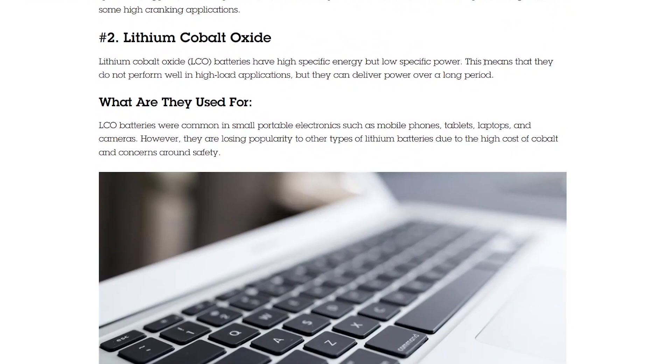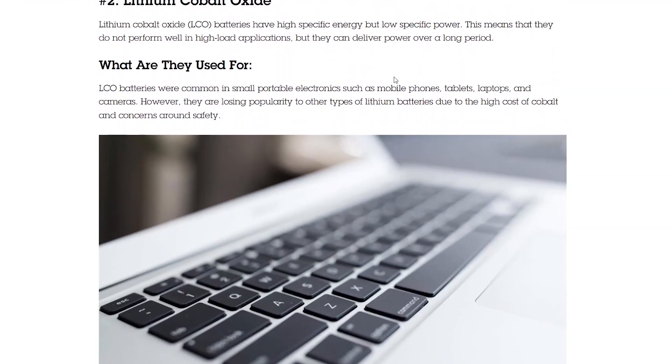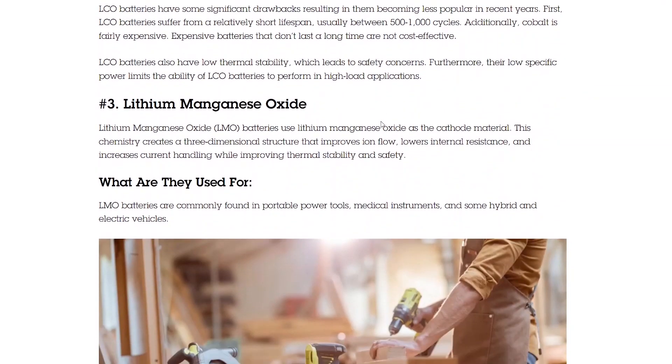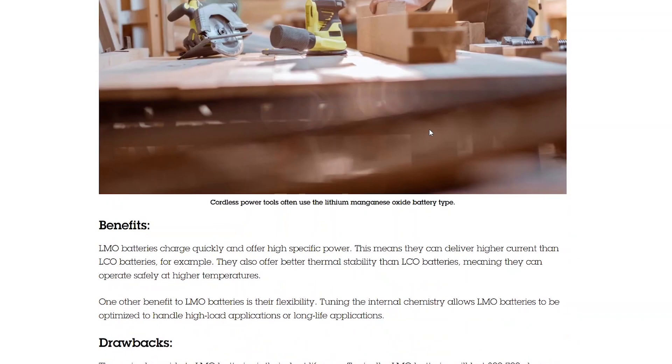Next is lithium cobalt oxide. This is one of the older batteries, and these have very high specific energy, so they hold a lot of energy for their weight. But they're pretty dangerous and kind of an older chemistry — they were used in phones and laptops — and they're going out of favor. Next is lithium manganese oxide, used in power tools and some electric vehicles, but this is not the dominant chemistry either.